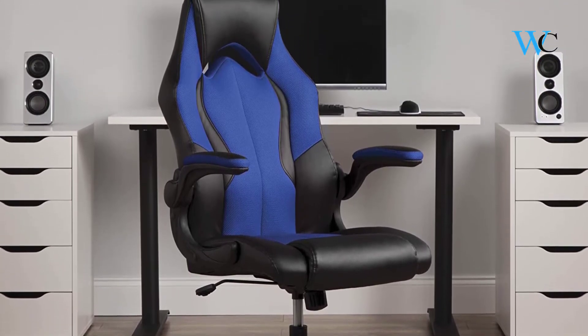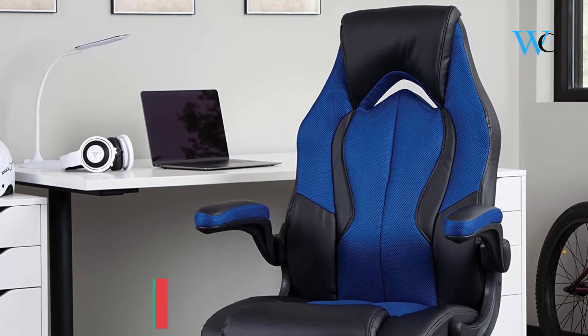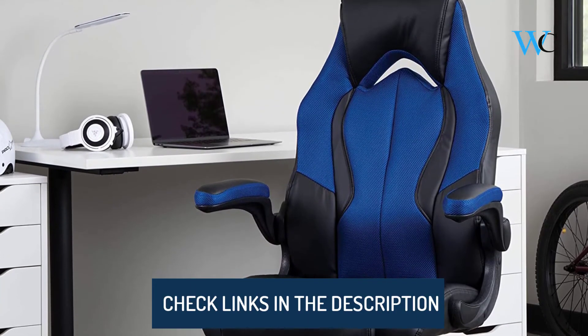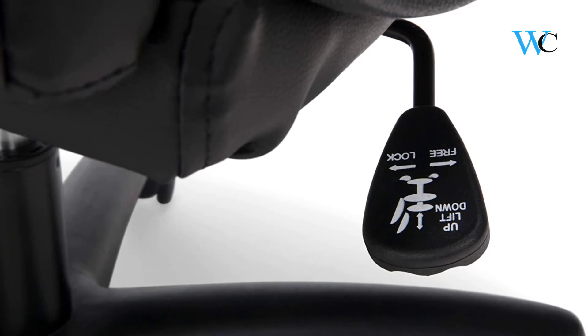It comes with contoured segmented padding, a high-back and integrated headrest, and lumbar support. This chair provides high-performance comfort whether used during intense gaming sessions or long workdays. The thickly padded armrests can be left down for upper body support, or flipped up to allow for uninhibited movement whenever you need it.